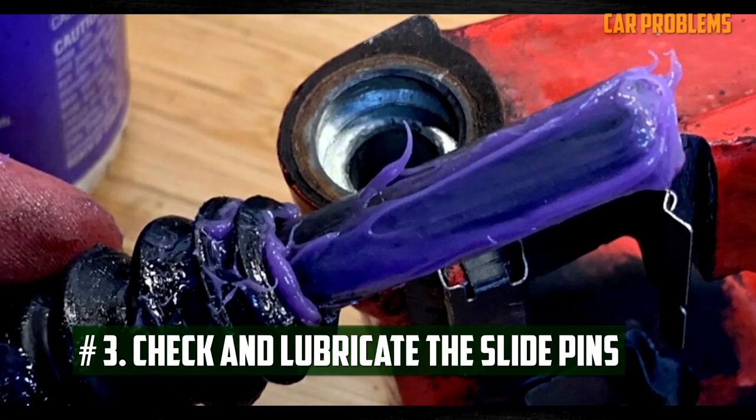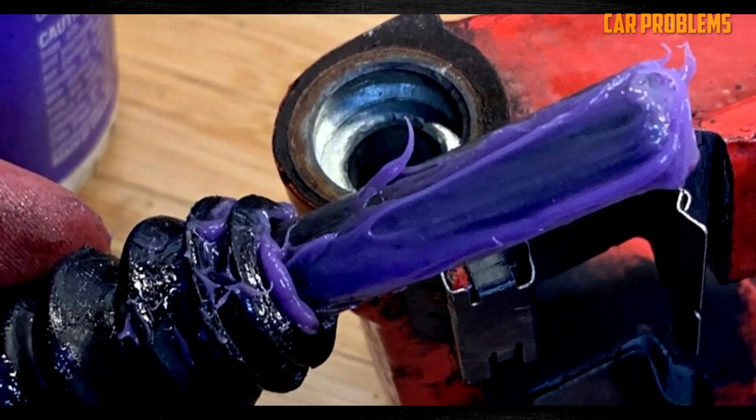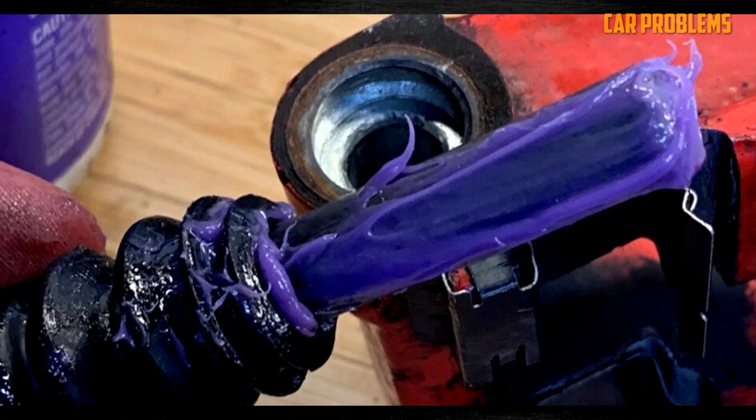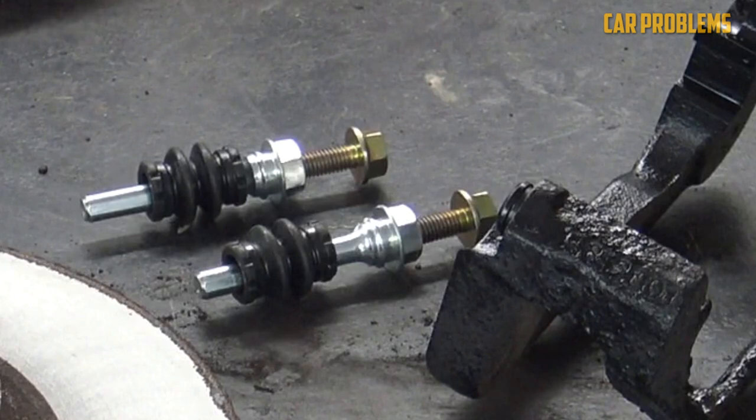Third, check and lubricate the slide pins. When it comes to cleaning the slide pins, we find that a wire brush combined with brake cleaner works well. Before lubricating, clean out any debris. When you're ready to lubricate, use high-quality grease. Make sure not to over-apply — instead apply a uniform coating across all areas.